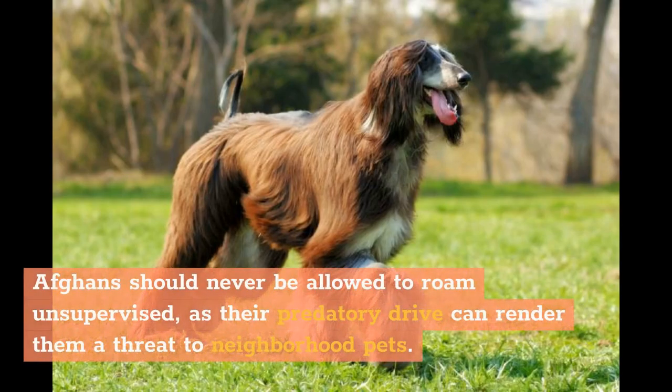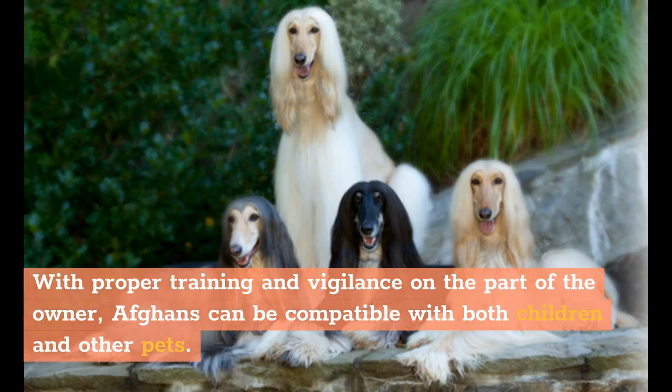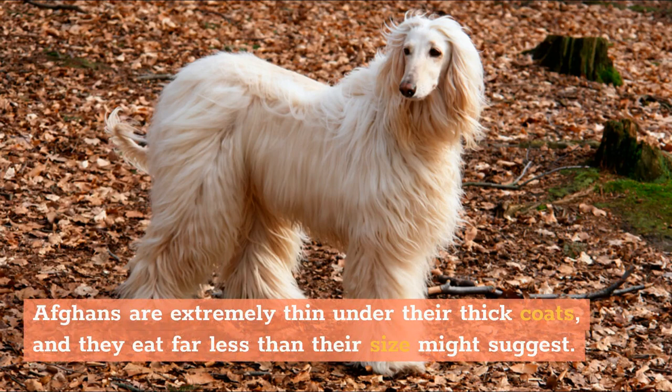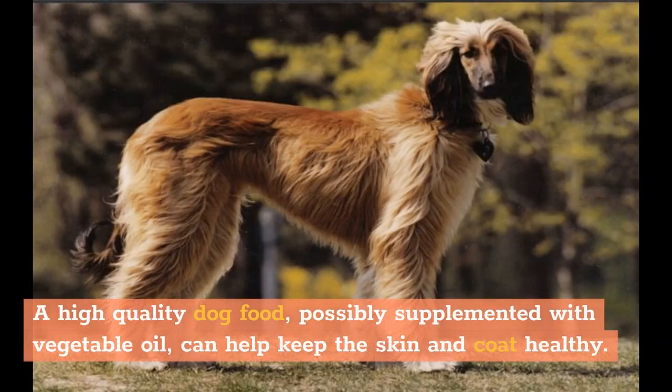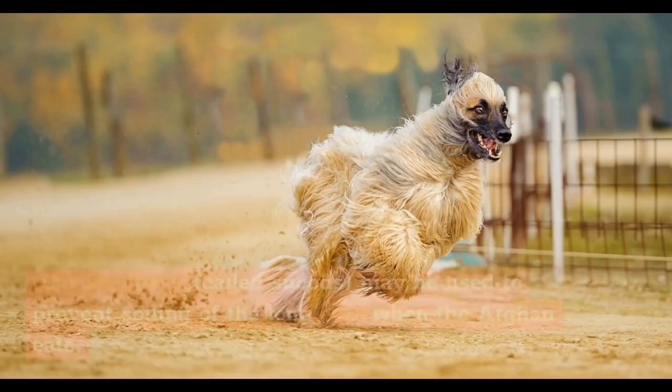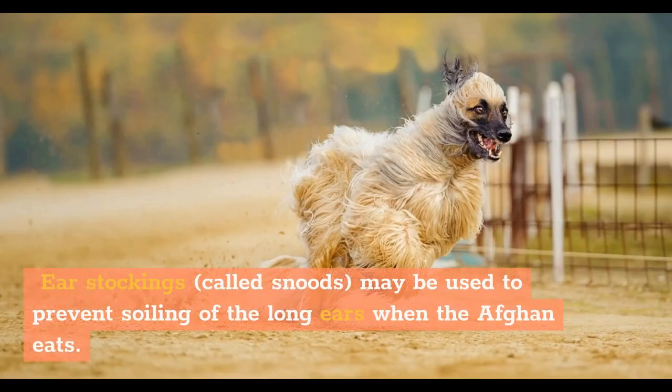Afghans should never be allowed to roam unsupervised, as their predatory drive can render them a threat to neighborhood pets. With proper training and vigilance on the part of the owner, Afghans can be compatible with both children and other pets. Afghans are extremely thin under their thick coats, and they eat far less than their size might suggest. A high-quality dog food, possibly supplemented with vegetable oil, can help keep the skin and coat healthy. Ear stockings, called snoods, may be used to prevent soiling of the long ears when the Afghan eats.